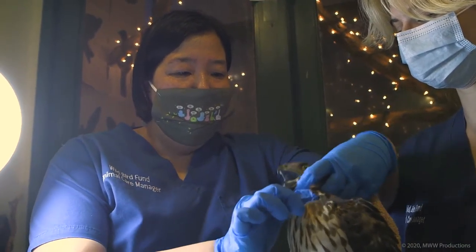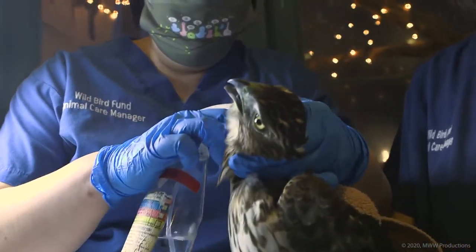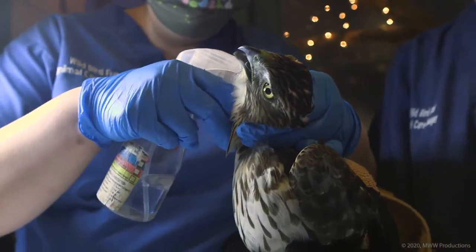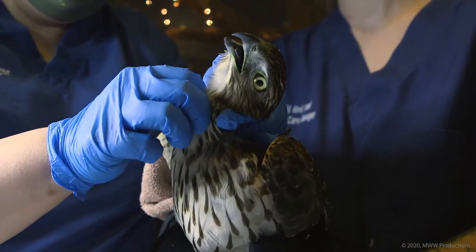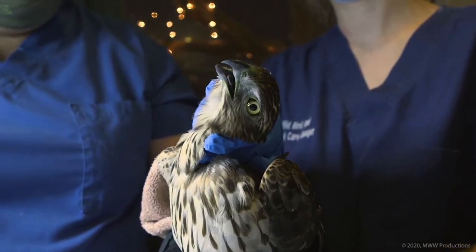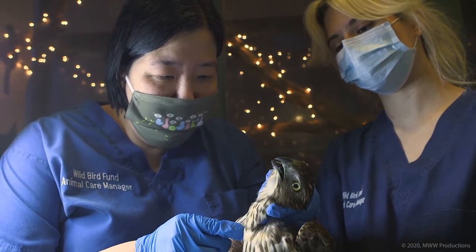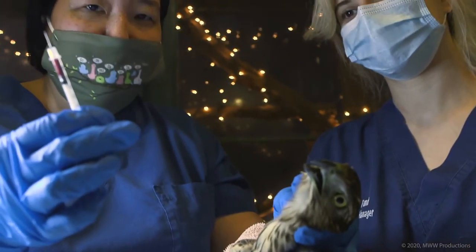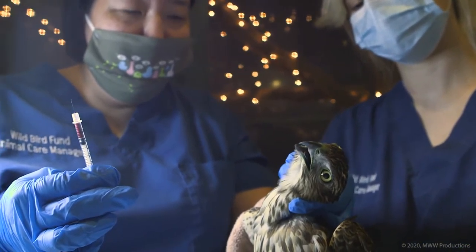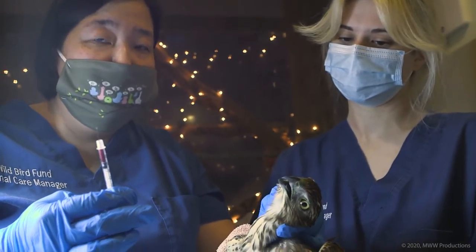I'm going to try to get his head without getting bit because we're going to do a lead test. He ran into a hospital building — that may be because he wasn't paying attention while chasing food, or it could be lead poisoning, which makes them lethargic in flight. We're taking blood from the jugular to run a lead test, though it could also be head trauma from flying into a building.